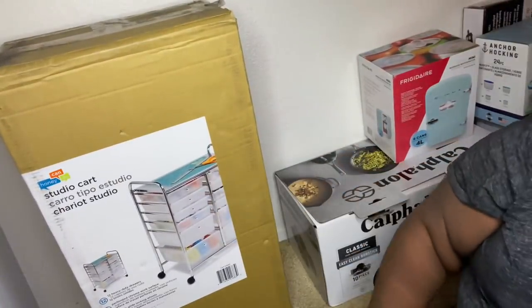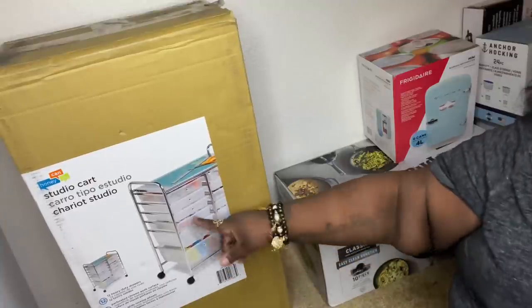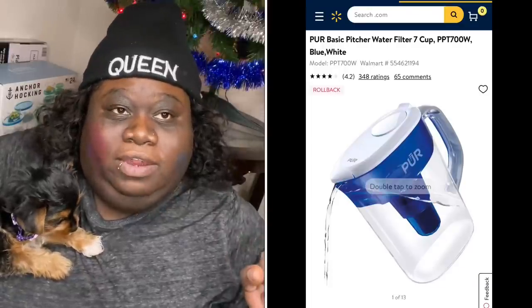I also got this organizer that was on my wish list — I want to use this to put all my makeup palettes in, all my eyelashes, just organize everything I'm going to be using for my YouTube channel. I really need an organizer. I do have two trees still up — I'm not taking them down till after New Year's. I think I have one more thing on my wish list that wasn't delivered yet — it is a water purifier. I think that was it — I'm only missing the water purifier.